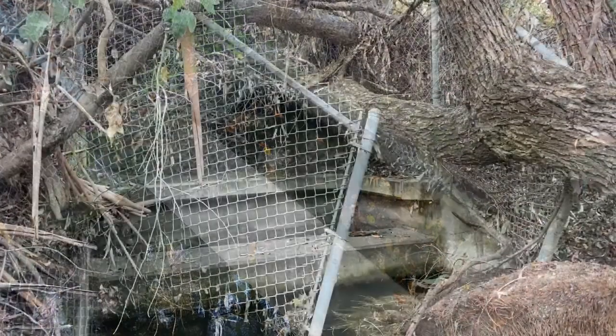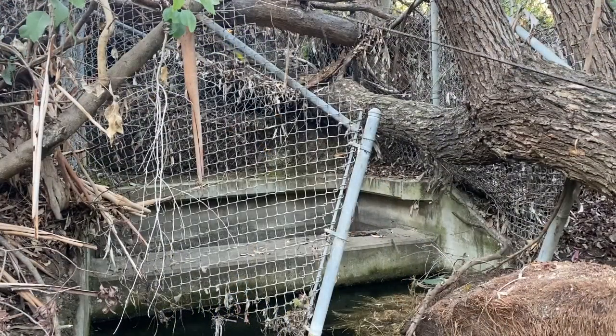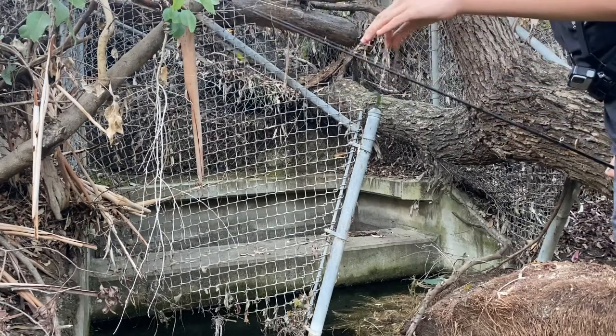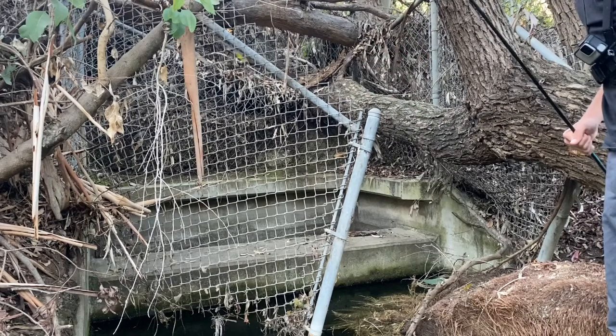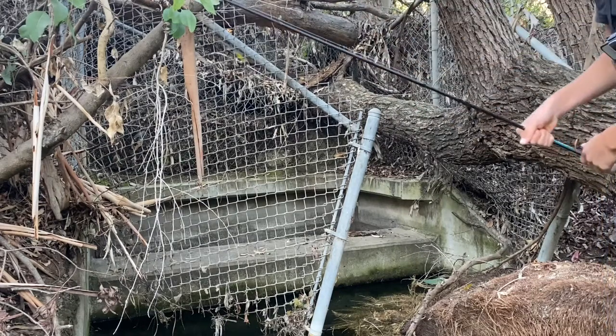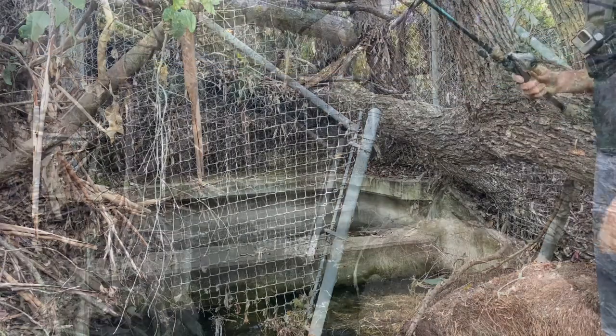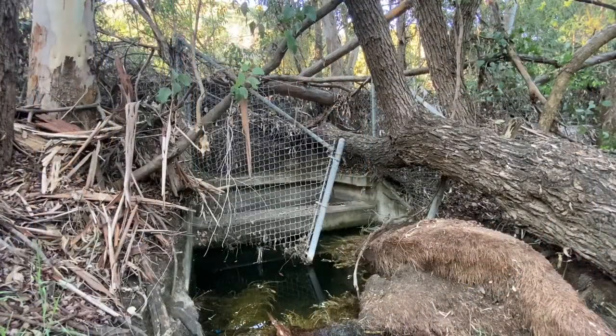There's a fish! Alright, so what I have tied on right here is just a thin five-inch senko. I'm just gonna bounce it in front of the little tunnel that's right there — maybe a bass comes out. Oh, my feet are so free.